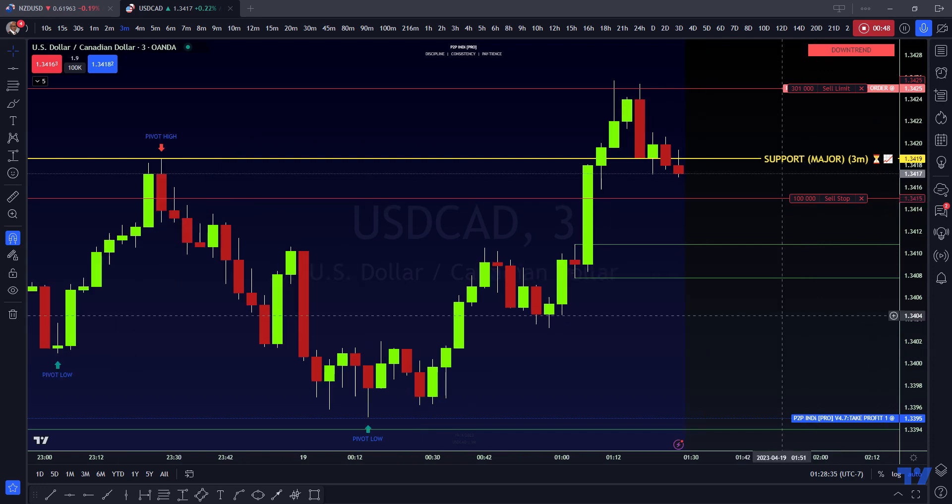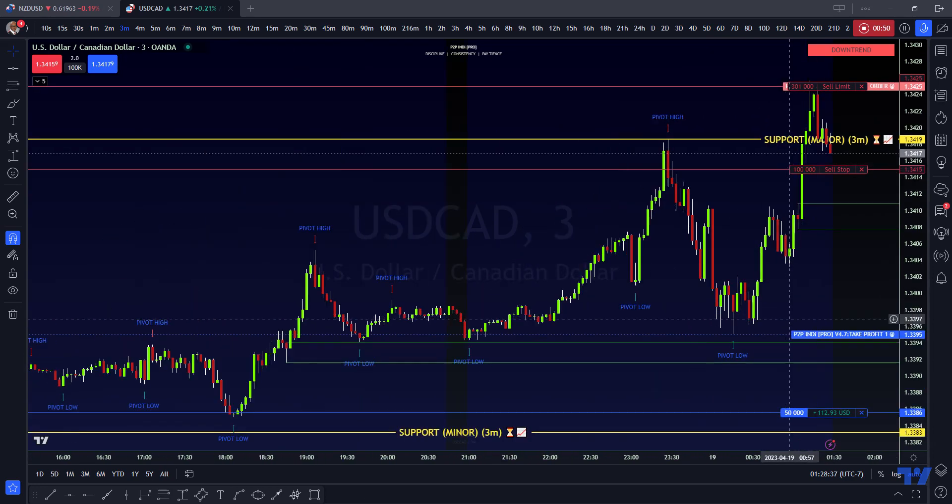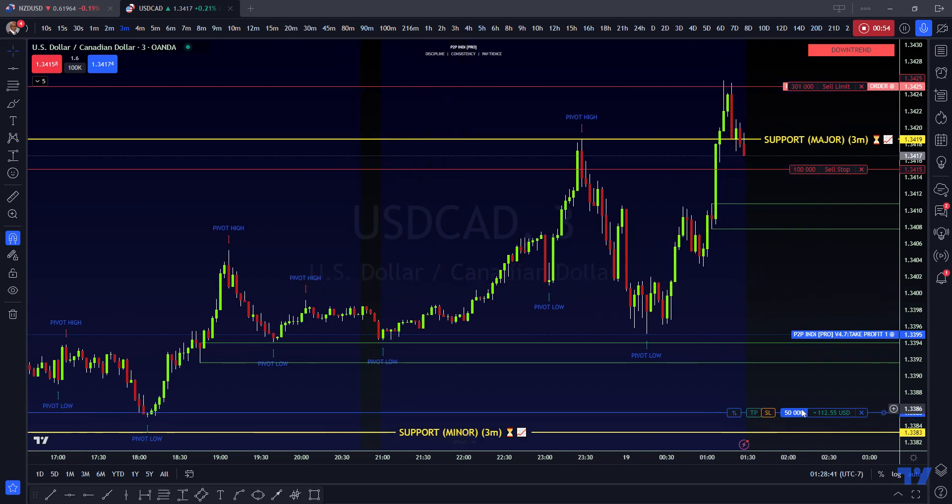If it does, I just gotta hold it. I need to make sure I capitalize because I have this trade that we were a long line on, and this formation lets me know they're going back up again. So they're probably going to hit me and take me back up.